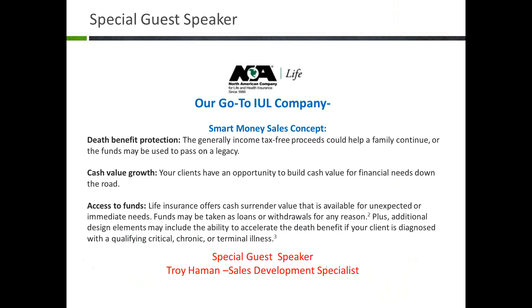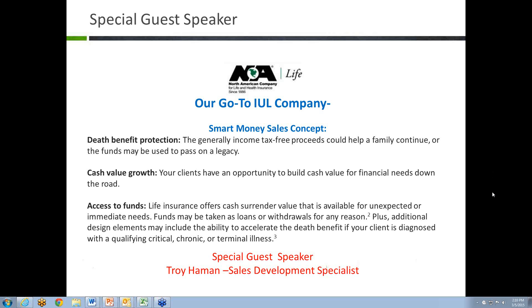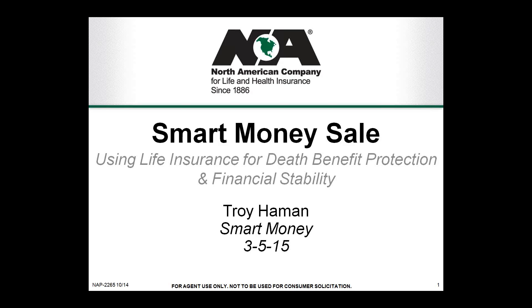Before I introduce Troy, I want to say North American is really our go-to IUL company. They've positioned their IUL products to be competitive not only with underwriting but also cash value growth. We're very confident in North American's ability to put together an IUL that makes sense. Today we're covering the smart money sales concept — death benefit protection, cash value growth, and access to funds within the product. I'm introducing Troy, a sales development specialist from North American. Troy, we can see your screen — whenever you're ready, we appreciate you being on the call.